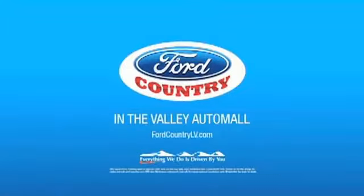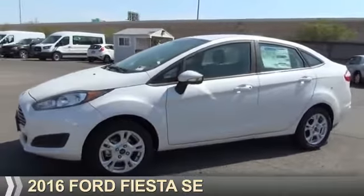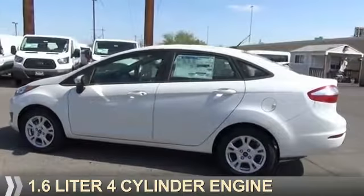Visit Ford Country in the Valley Auto Mall today. Presenting the 2016 Ford Fiesta. It's powered by front-wheel drive, a 1.6-liter, four-cylinder engine.